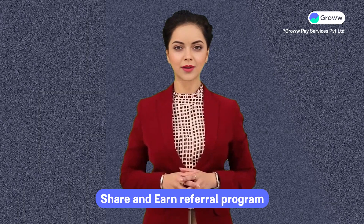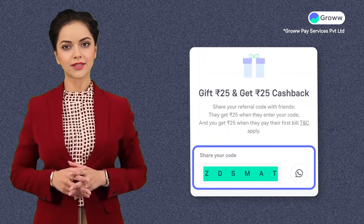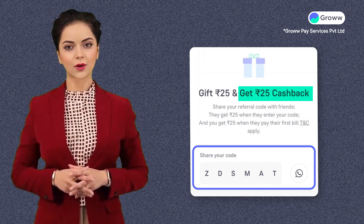Hello there! In the share and earn referral program, you get a unique code that you can use to get cash back in your wallet.